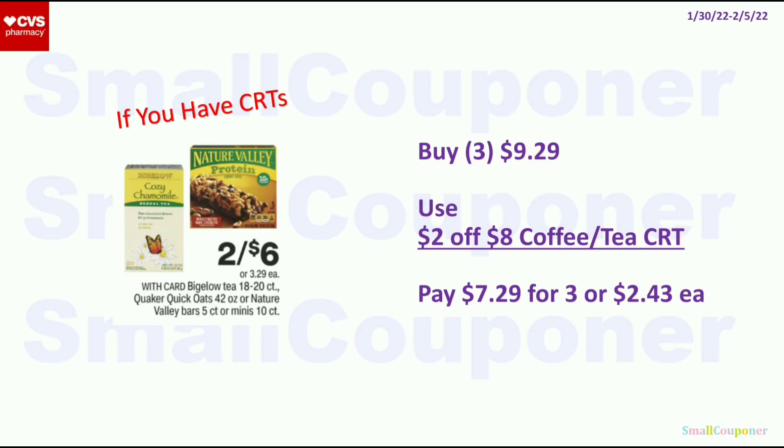For the Bigelow Tea, these are 2 for $6, but when you buy an extra one it's $3.29 each. So 3 of them will be $9.29. Use the $2 off $8 coffee or tea CRT. Pay $7.29 for 3, or $2.43 each.